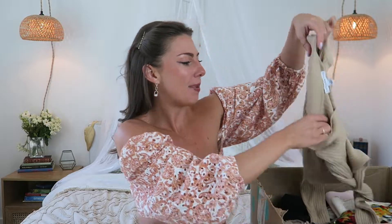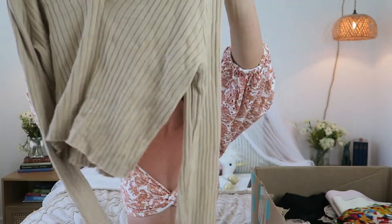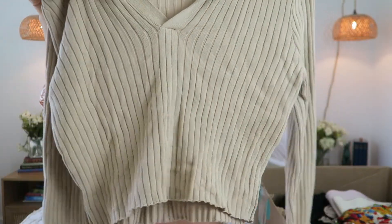I'm going to start out with probably the most simple item that I got in this entire order and it is this beige crop top. This is a nice knit long sleeve — it has this ribbed texture all over it and then a little collar at the top.